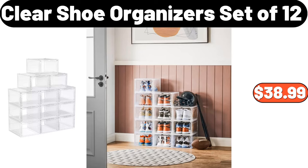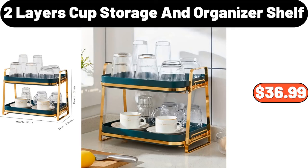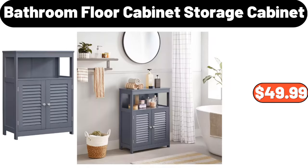Clear Shoe Organizers Set of 12, $38.99. 12-Pieces Non-Stick Ceramic Cookware Set with Lids, $56.99. 2-Layers Cup Storage and Organizer Shelf, $36.99. Specially Selected Stuffed Queen Olives, $2.49. Bathroom Floor Cabinet Storage Cabinet, $49.99.